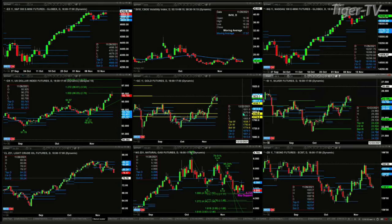Silver has a totally different message. It also formed a new profile, but it is below price — and as you know, that is a bullish message. However, silver also has a TD9 count top, so we'll put silver in the neutral category.